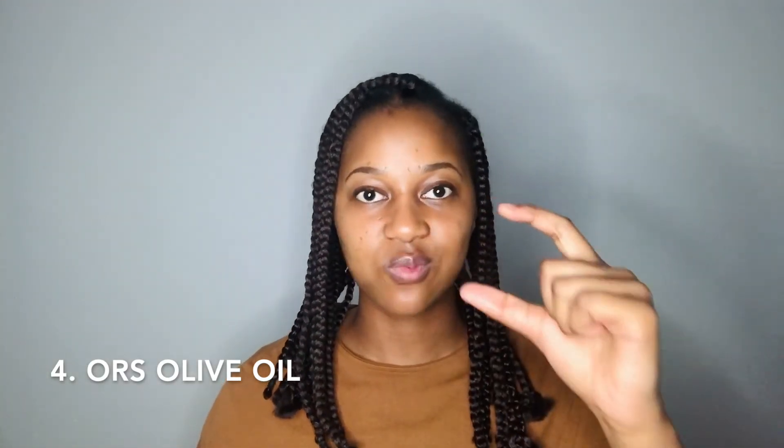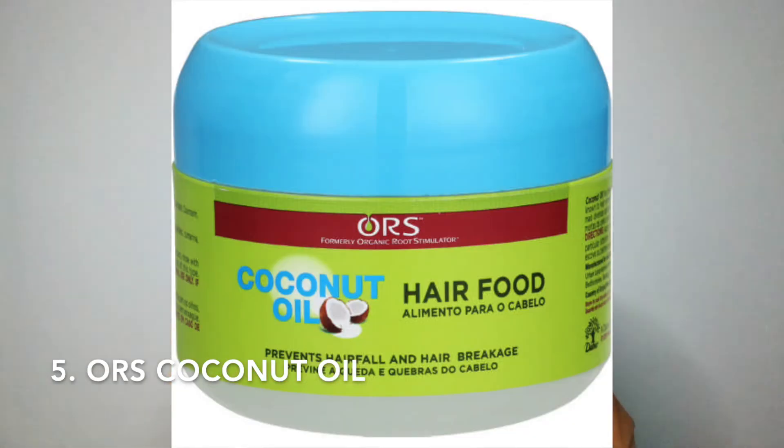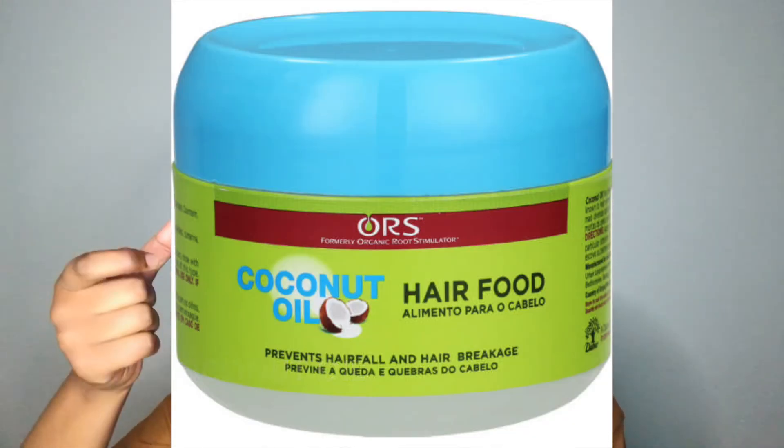The next hair food is the ORS olive oil hair food in a small container - the original olive oil one is 22 rand 99. The ORS coconut one with the blue lid is 21 rand 99. These are the products I recommend that are all under 100 rand - you can see there are so many things you can get that will make your hair healthy, strong, and help you retain moisture.